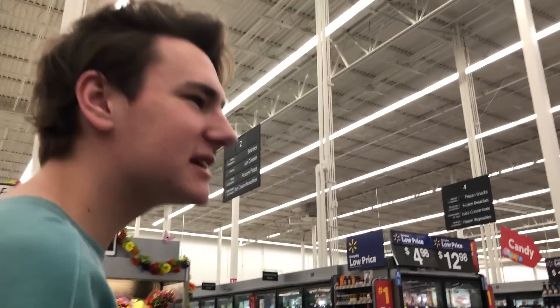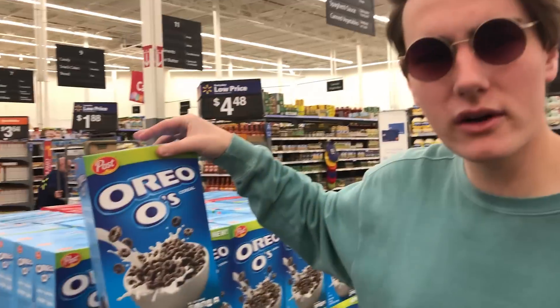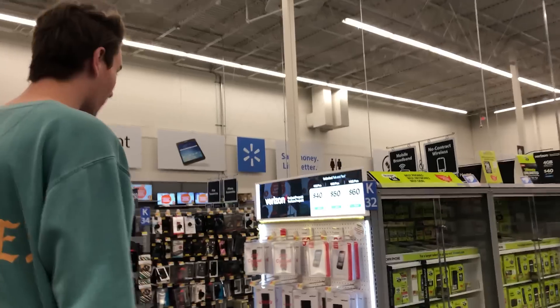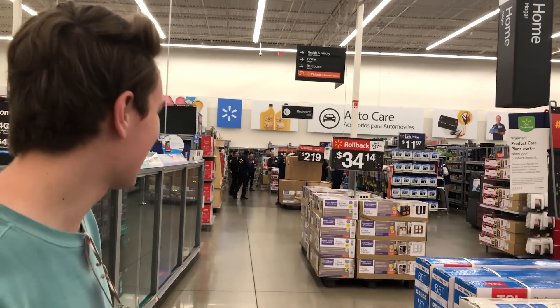We've been here so many times for past videos — I know this Walmart with my eyes closed. They're making Oreo cereal now; you're definitely gonna need that if you're on the run. I didn't know I'd be buying a burner phone today — thanks guys!